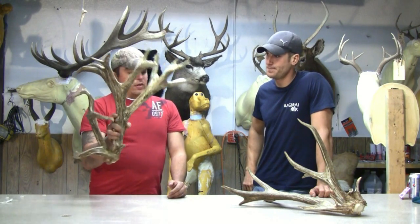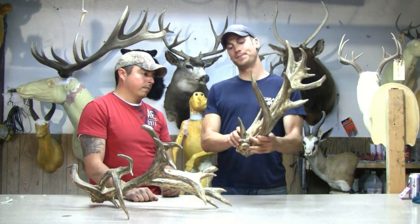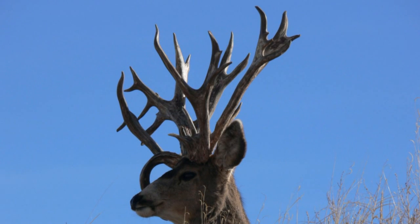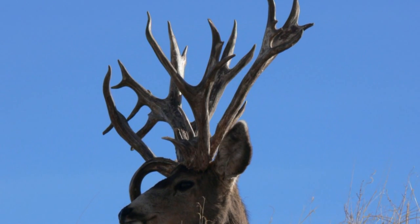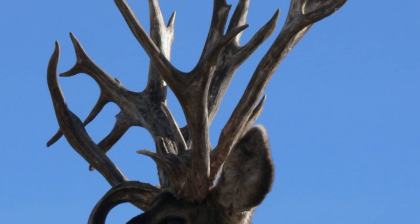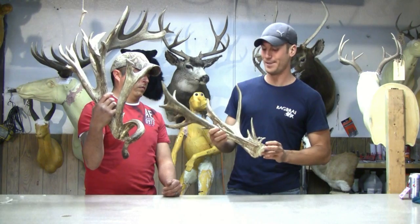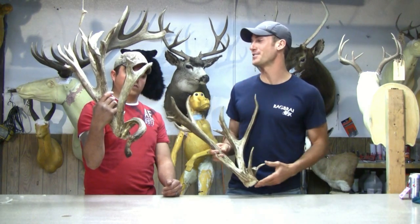And then his left side — what was that score on that one? This guy's at 111 inches, and obviously completely different from the right side. He's got a bit of a double beam going on, but it's a crazy antler in itself, completely unique, but not 156 inches.